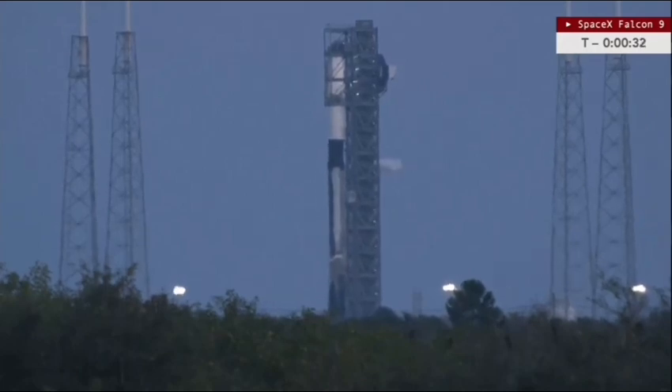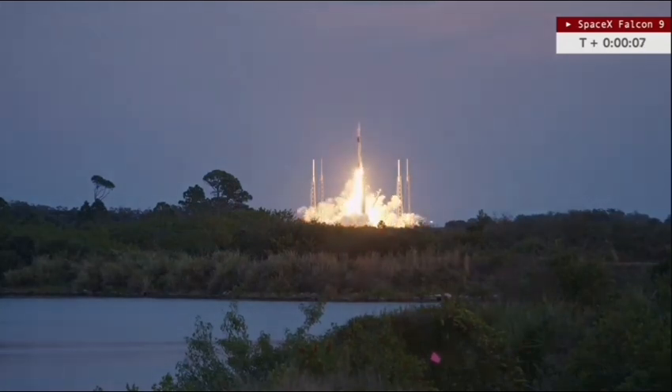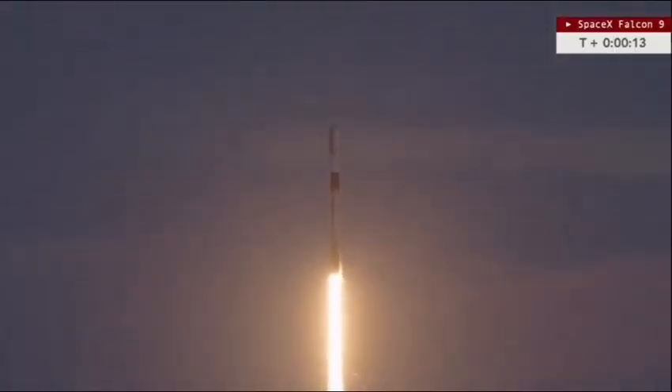We hear that we are go for launch — this is just the second launch of the year from the Cape, coming up in less than 30 seconds. 20 seconds... 15... 10, 9, 8, 7, 6, 5, 4, 3, 2, 1 — ignition and liftoff of the Falcon 9 rocket on the Starlink 6-35 mission. The Falcon 9 has cleared the tower, getting ready to send those 35 Starlink satellites on their way to low Earth orbit.